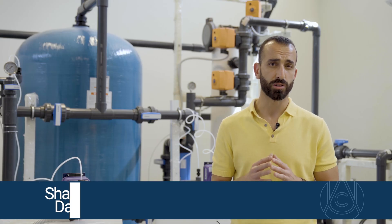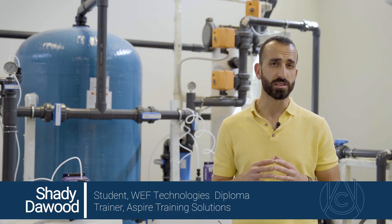The Water Energy Food Technologies Diploma is an interdisciplinary diploma. The diploma is made up of 12 courses. All the courses are designed to produce an engineer or graduate that is able to navigate water, energy, and food areas, as well as system automation, agri-entrepreneurship, and sustainable development.